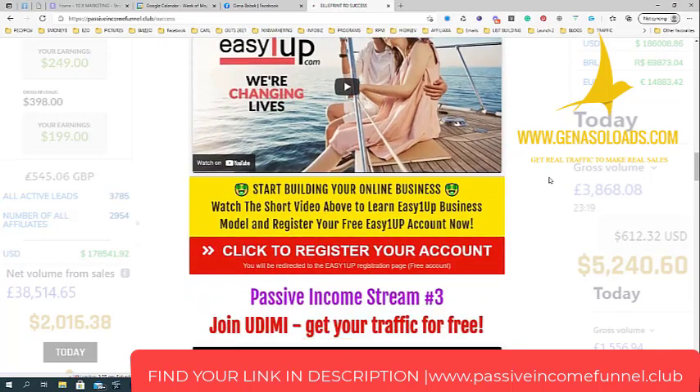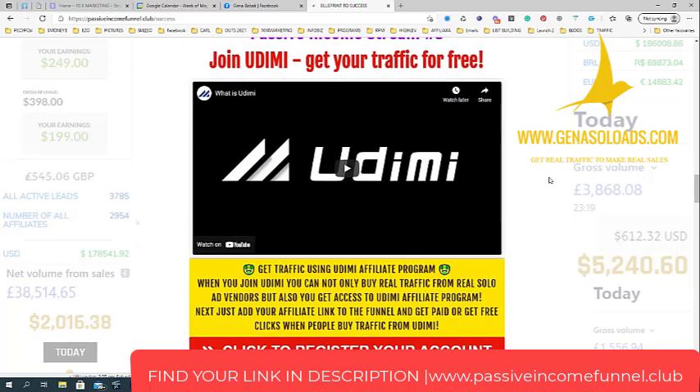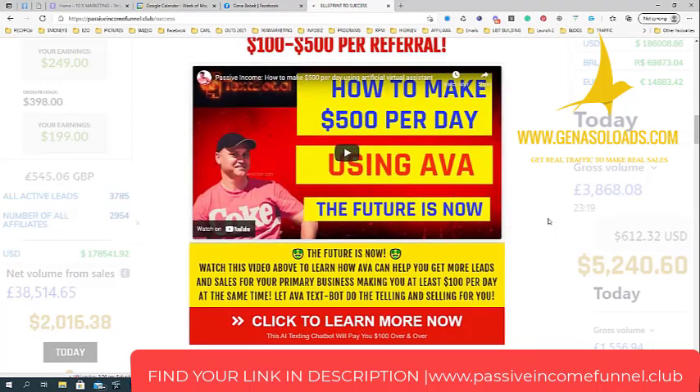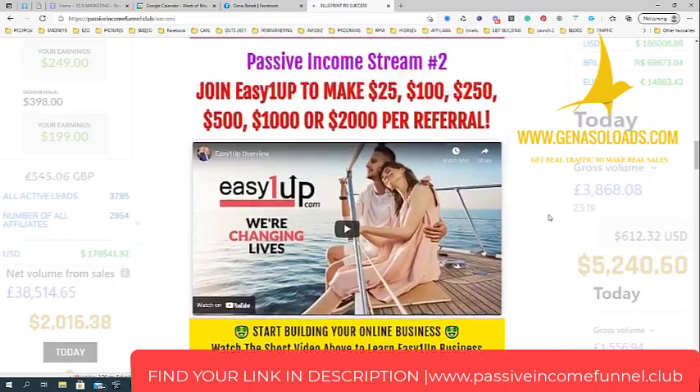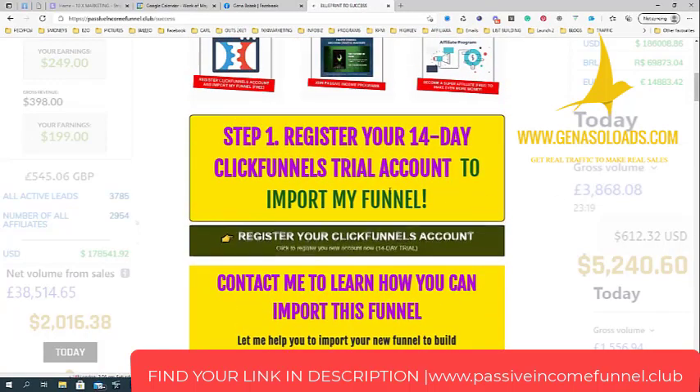Passive income stream number three is Udemy, which is a traffic source. You can register your account and immediately buy traffic from Udemy or sell traffic on Udemy. You also get your affiliate link, and from that affiliate link you can make 15% commission from each and every person who registers using your link. So as you can see, we already have three passive income streams: EVA, Easy One Up, and Udemy.